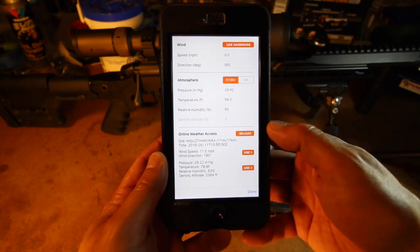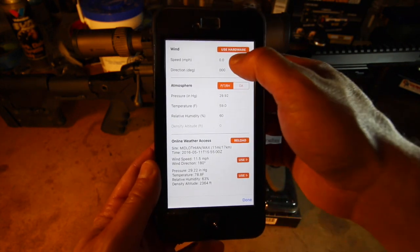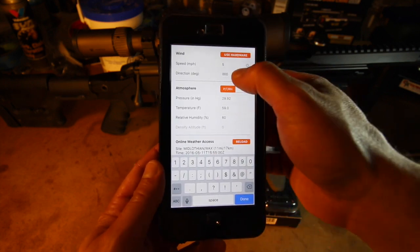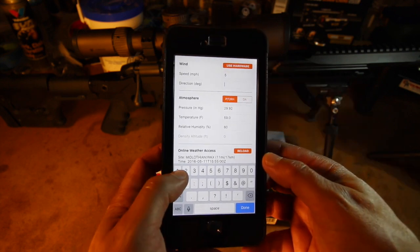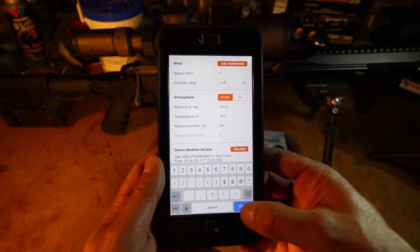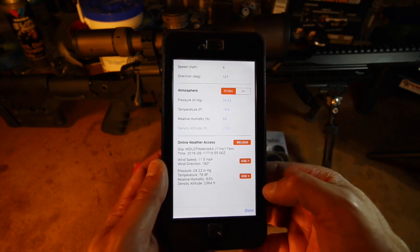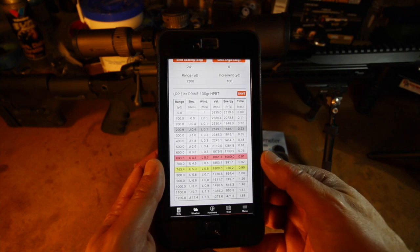The app can pull real-time atmospherics from nearby weather stations, and once you select the station of your preference, the data is loaded for you to preview. Wind speed and direction are separated from the other atmospherics because you can't count on that applying to your shooting position. Clicking use loads the pressure, temperature, and density data into the calculator, at which point I'd recommend estimating the wind speed and using your phone's compass to get an accurate heading, then entering the values into the app. Click done, and now the chart reflects the atmospherics.